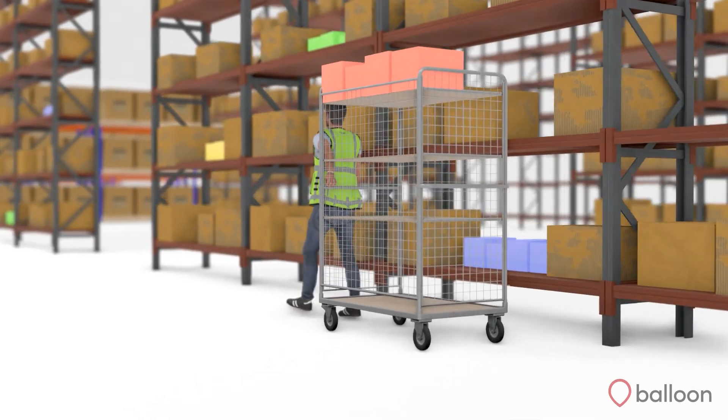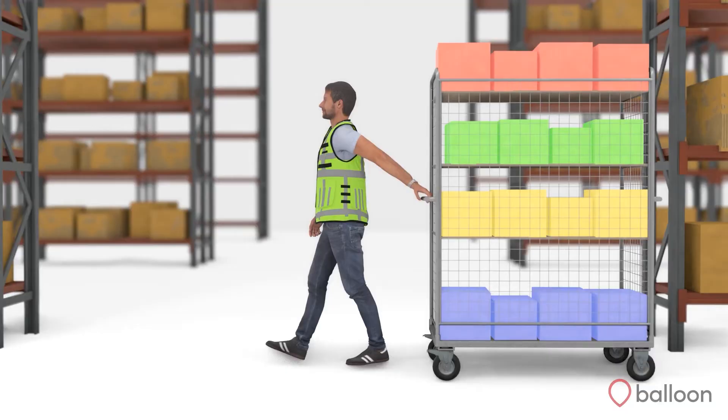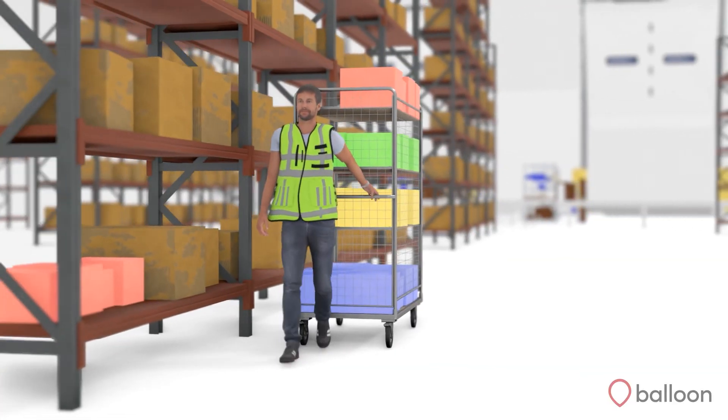SmartCart then directs the user to pick each order into the relevant slot. The system has clustered four orders along the same aisle, based on proximity, and is directing the user along the most efficient path.